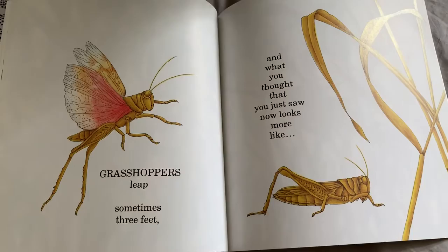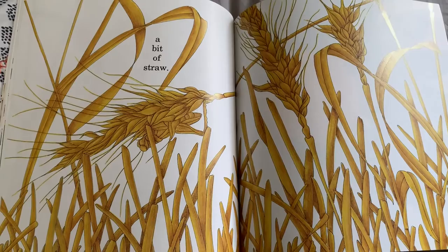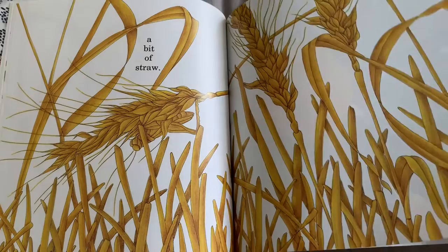Grasshoppers leap, sometimes three feet, and what you thought that you just saw now looks more like a bit of straw. Where did he go?